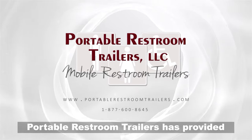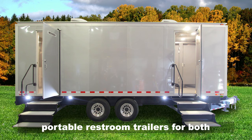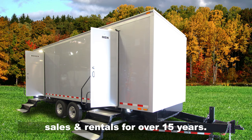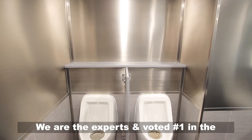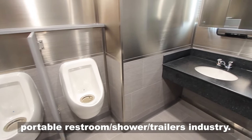Portable Restroom Trailers has provided the largest selection of USA-made portable restroom trailers for both sales and rentals for over 15 years. We are the experts and voted number one in the portable restroom shower trailers industry.